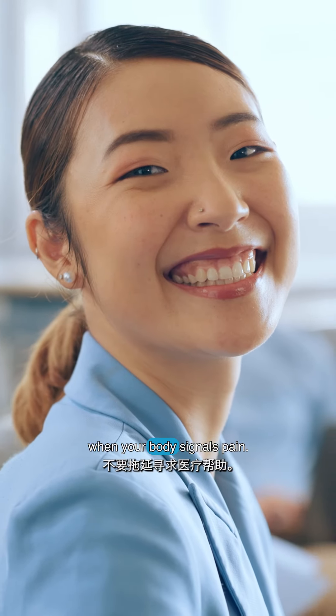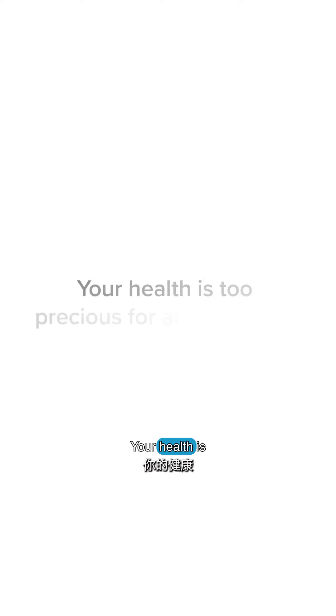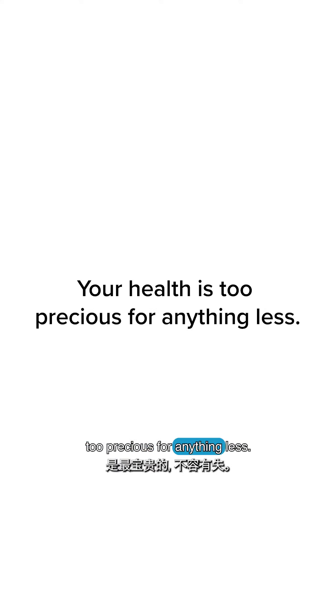So dear viewers, don't delay seeking help when your body signals pain. Your health is too precious for anything less.